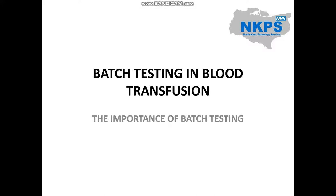Hello and welcome to this CPD talk. This talk is about batch testing in transfusion and why it is important.